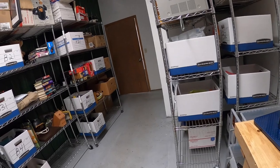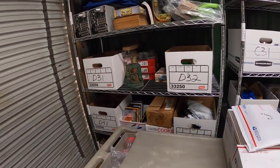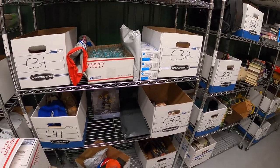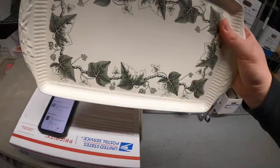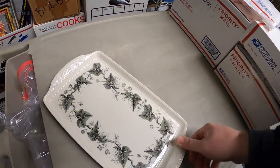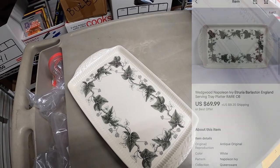Next thing is a Wedgwood Napoleon Ivy tray. It should be on this C-rack, right here underneath these shoes. This is an oddball piece I picked up at a garage sale over the summer. Paid $5 for it. It sold for $69.99 plus shipping.